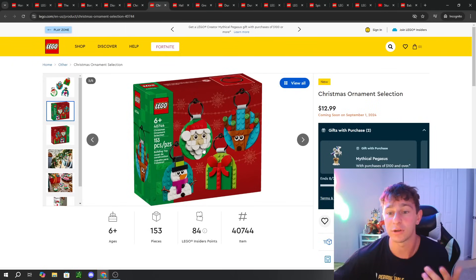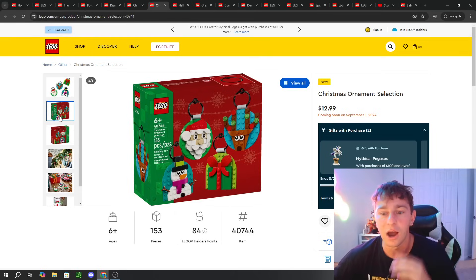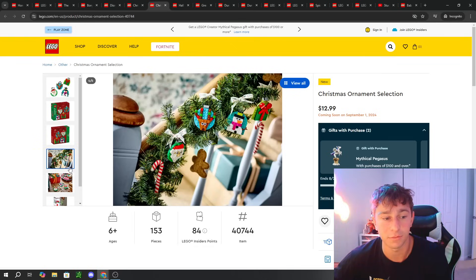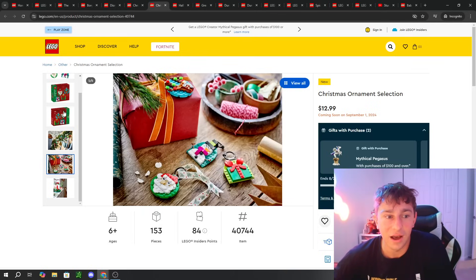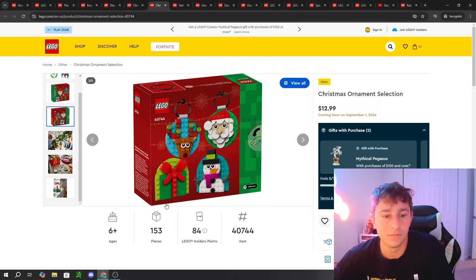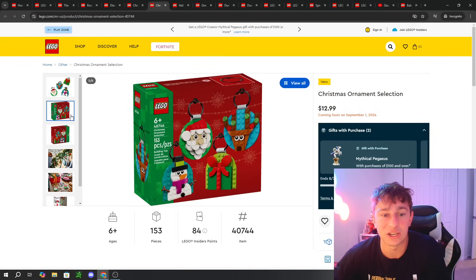Also coming is the Christmas Ornament Selection. I do a LEGO Christmas tree every single year using LEGO ornaments, and this set has four ornaments I'll be placing on that tree. I love LEGO Christmas ornaments — they're always unique. These have a circular shape that I don't currently have in my collection, so I'm excited to add them. At $12.99, which is pretty common in the $10–$15 range for ornaments, you get four of them — that's a fair price.